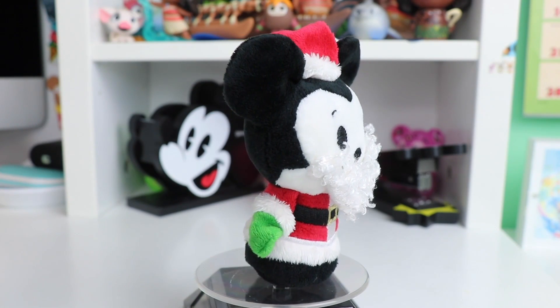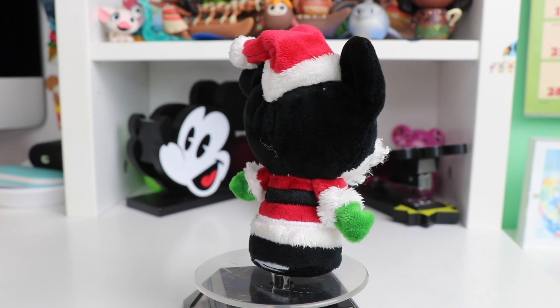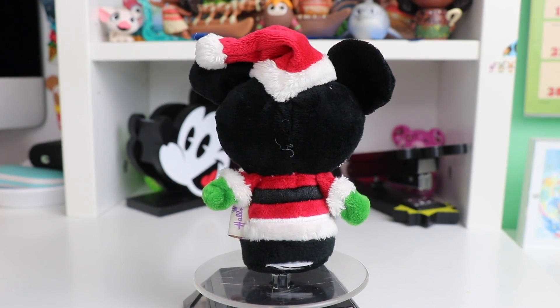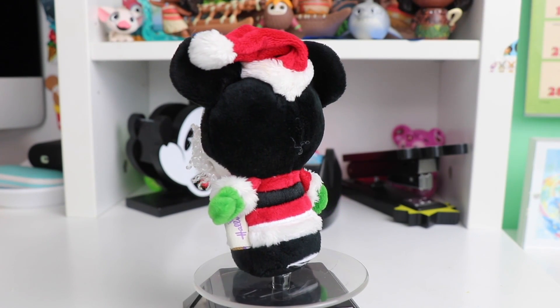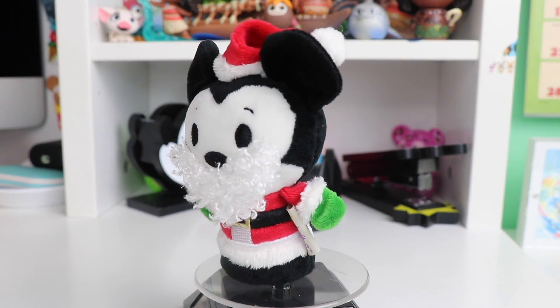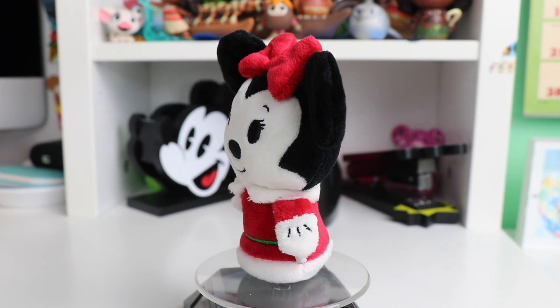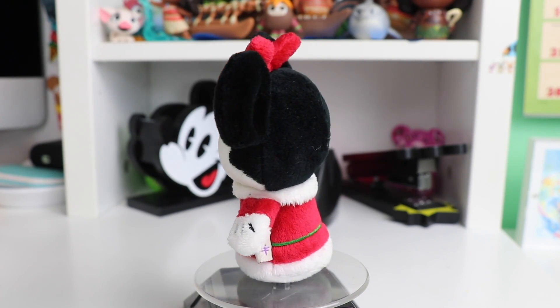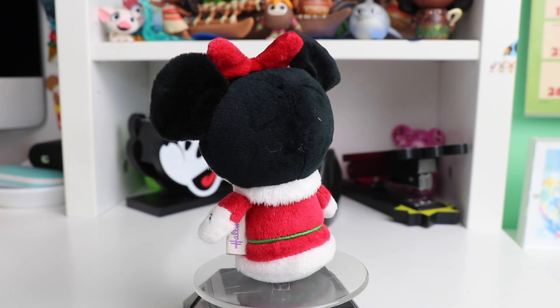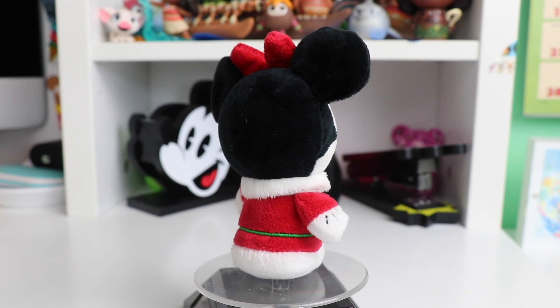Of course, you cannot have a Christmas collection without Santa — so here we have Mickey Mouse as Santa Claus. I love the bright green gloves and the fuzzy little details on his outfit and hat, and I love his super fuzzy little beard. To go with Santa Claus, we have Mrs. Claus, which is Minnie Mouse. I love how their outfits match and go together — she has a super fuzzy green and red little sweater and I love her little bright red bow.